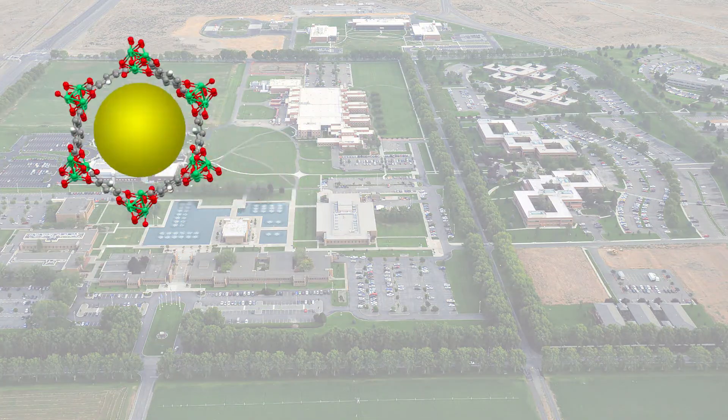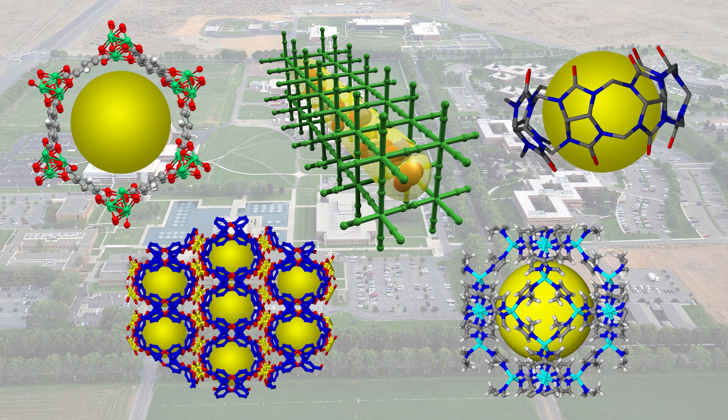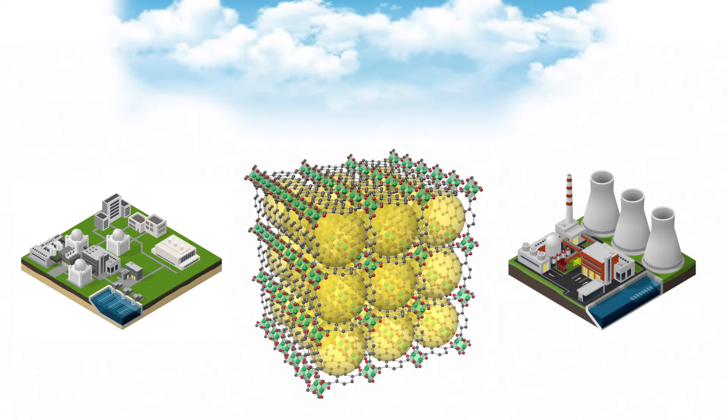scientists are experimenting with high-performance materials called metal organic frameworks, or MOFs. They are using these frameworks to capture xenon from air and other point sources, such as nuclear reprocessing plants and medical isotope facilities.